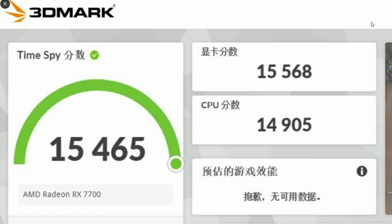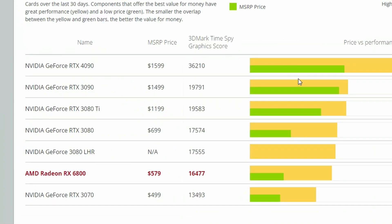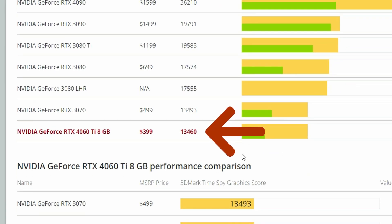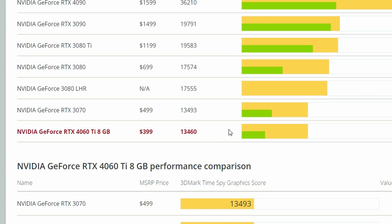Looking at some comparisons here: the AMD Radeon RX 6800 gets a 3DMark TimeSpy graphics score of 16,477. So it's quite close to the RX 6800, but not quite. When we look at the NVIDIA GeForce RTX 4060 Ti 8GB, we're looking at around 13,460. So the RX 7700 is above the RTX 4060 Ti 8GB and below the Radeon RX 6800.